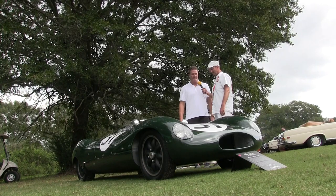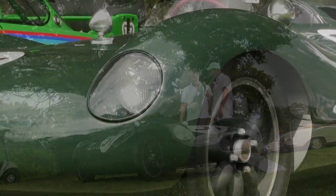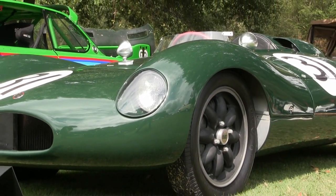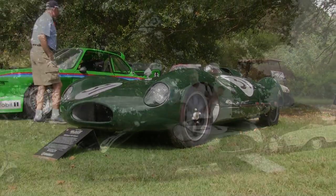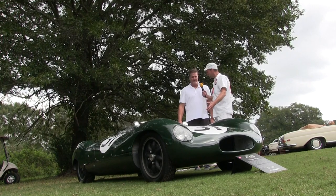Cooper factory race car — no way! 1956. Yeah, Cooper T39 Mark 2. This is one of those cars that got raced back in the day and won some races.